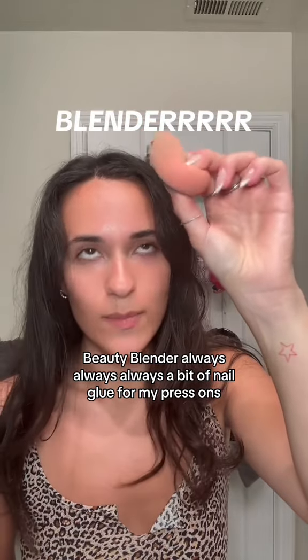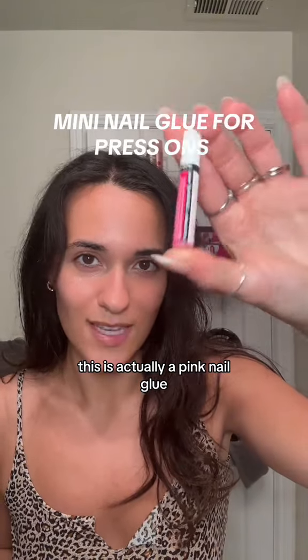Beauty Blender, always. A bit of nail glue for my press-ons — this is actually a pink nail glue.